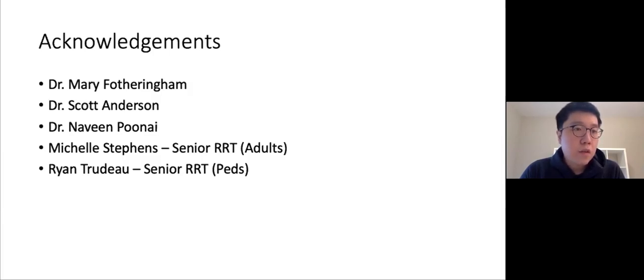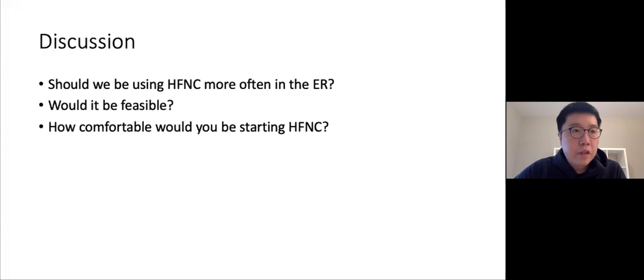I want to thank all the people who helped with this presentation: Dr. Fotheringham, Dr. Anderson, Dr. Poonai, Michelle Stevens — the senior registered RT for adults — and Brian Trudeau, the senior RT for pediatrics. I'll now open it up for discussion.